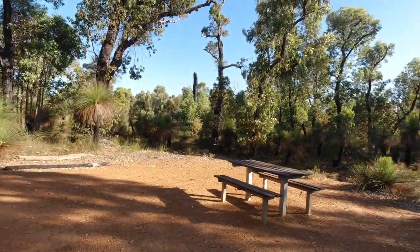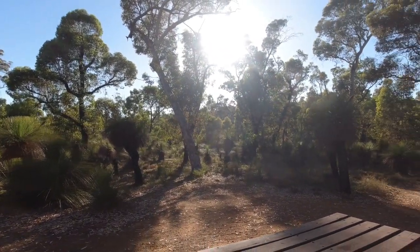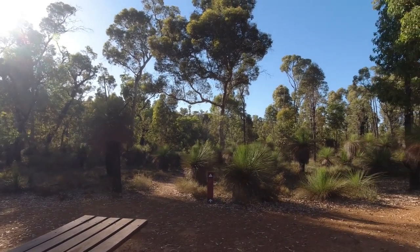A lovely view here — all the grass trees. You can just hear the traffic from the Brookton Highway over that direction.